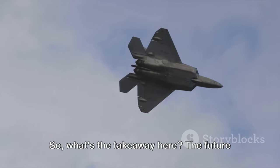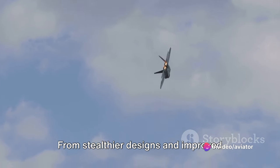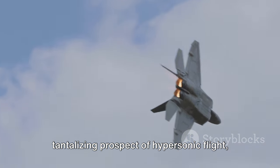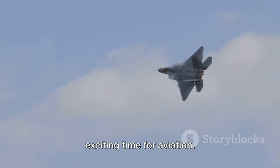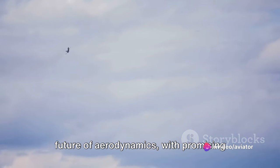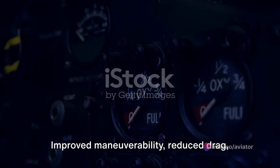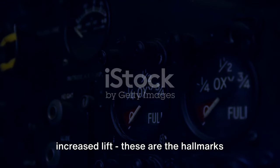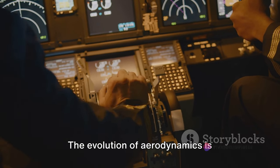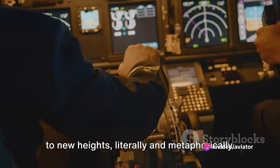The future of aerodynamics is a sky teeming with potential. From stealthier designs and improved boundary layer management to the tantalizing prospect of hypersonic flight, the next few decades promise to be an exciting time for aviation. The sky's the limit when it comes to the future of aerodynamics — improved maneuverability, reduced drag, increased lift — these are the hallmarks of next-generation fighter jets.